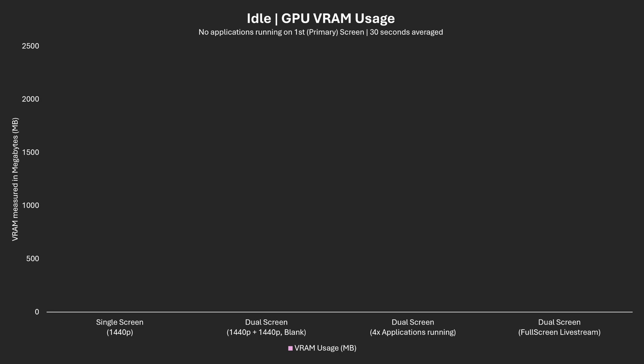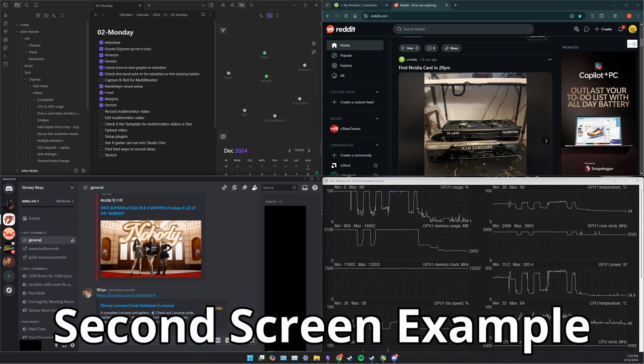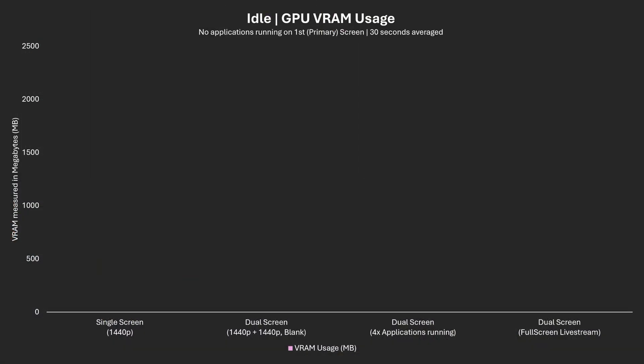Single screen with no additional screens connected will act as our baseline. Blank screen, where we have the second monitor connected but displaying nothing other than the blank Windows desktop. Applications — I've created a worst case scenario with four apps split into each quarter of the second screen: Obsidian for note-taking, Discord for voice chat, a performance monitor, and a web browser. And lastly, videos, where I have a 1080p live stream in full screen as the most common use case.